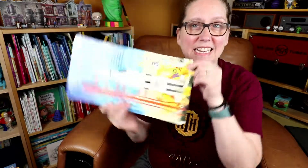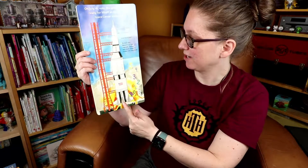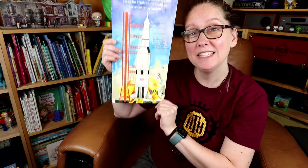I even love this interior page that enables you to turn the book and see a breakdown of the elements of the rocket, and do your countdown and blast off.